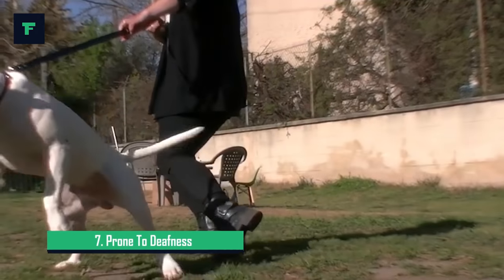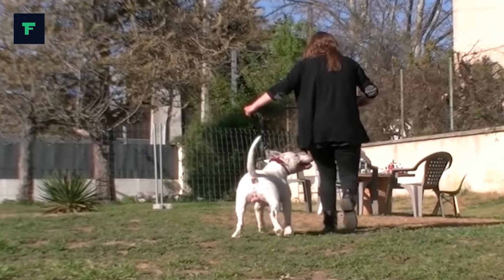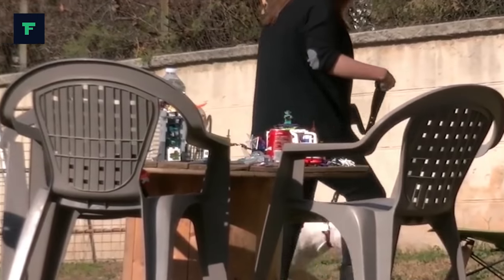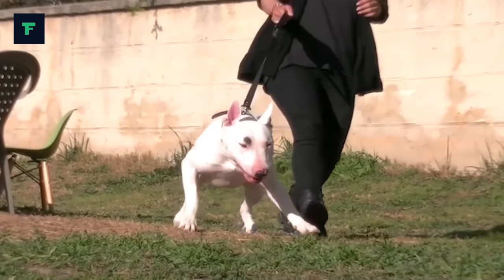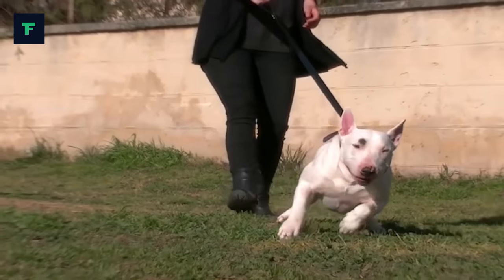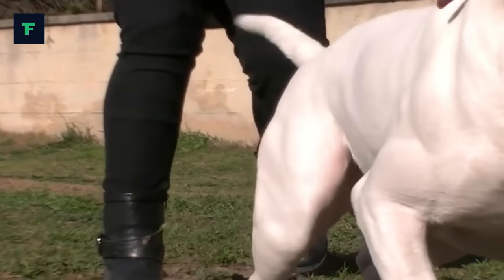7. Prone to Deafness. Deafness in one or both ears is common in white dogs, and some colored Bull Terriers can be deaf in one ear. All Bull Terrier puppies should undergo brainstem auditory evoked response testing to ensure that their hearing is normal. A veterinarian or a Bull Terrier club can help you find the nearest testing facility. Bull Terriers who are deaf in one ear can lead relatively normal lives, but puppies that are deaf in both ears require special training techniques and handling.